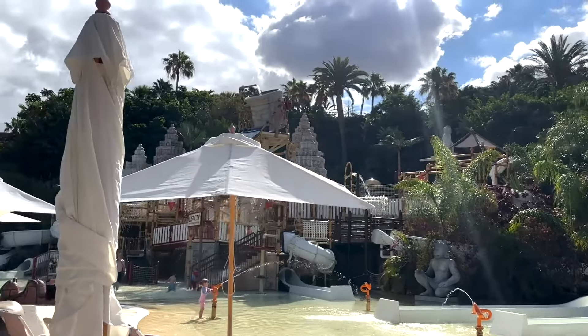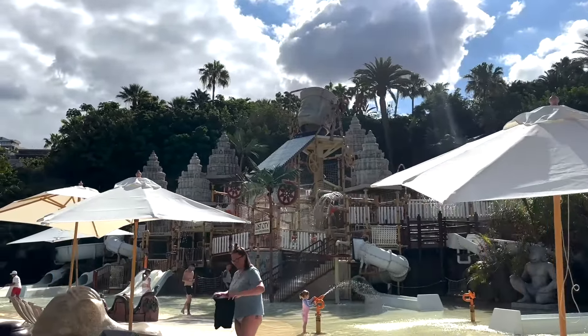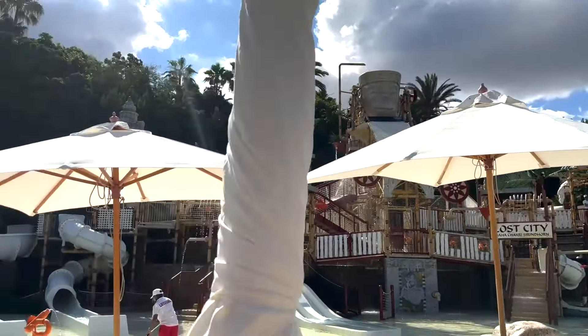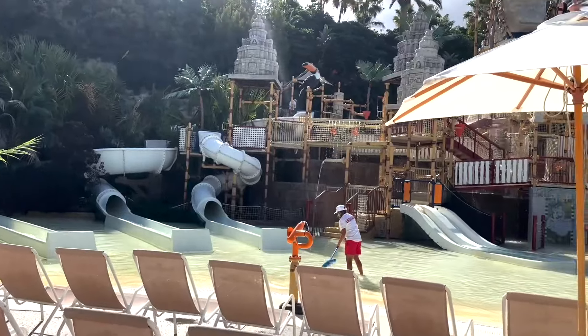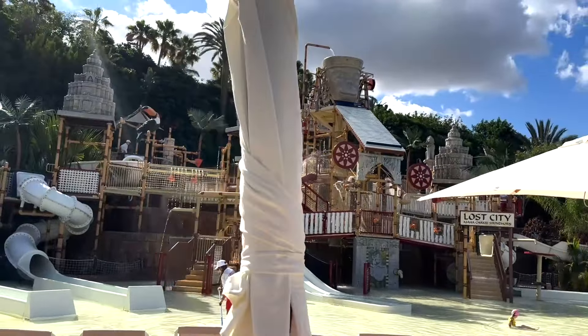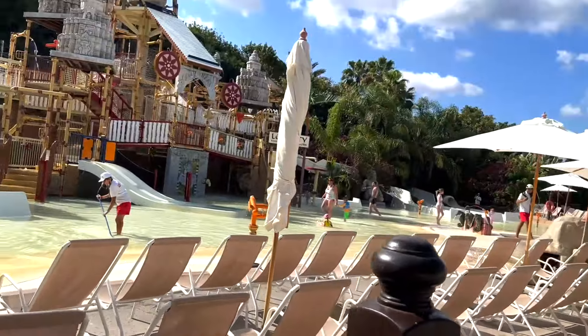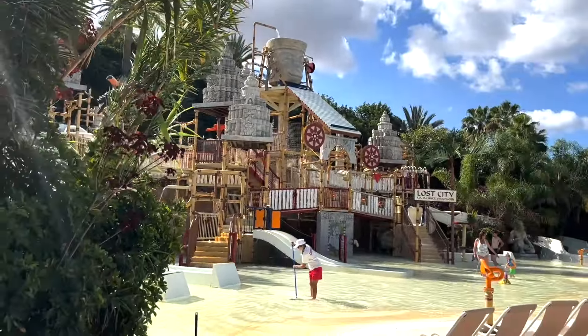That's pretty good. You've got a children's splash park there, it's quite cool. That is huge — you've got loads of kids' slides there, smaller ones, which are probably really good for kids. There's loads of sun beds around as well. I don't think we'll be allowed to test those water slides because we're not children.